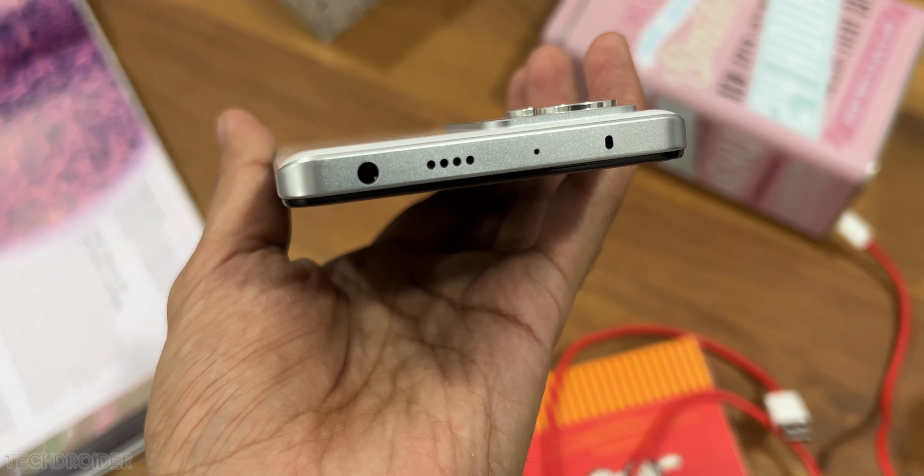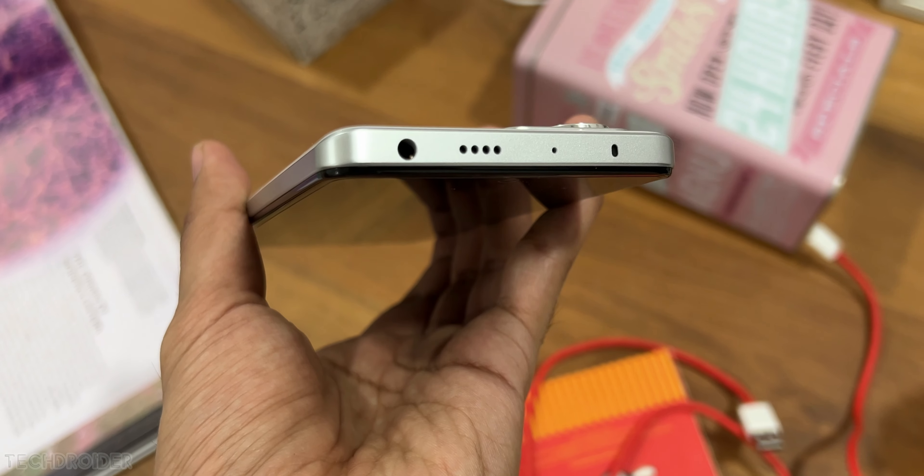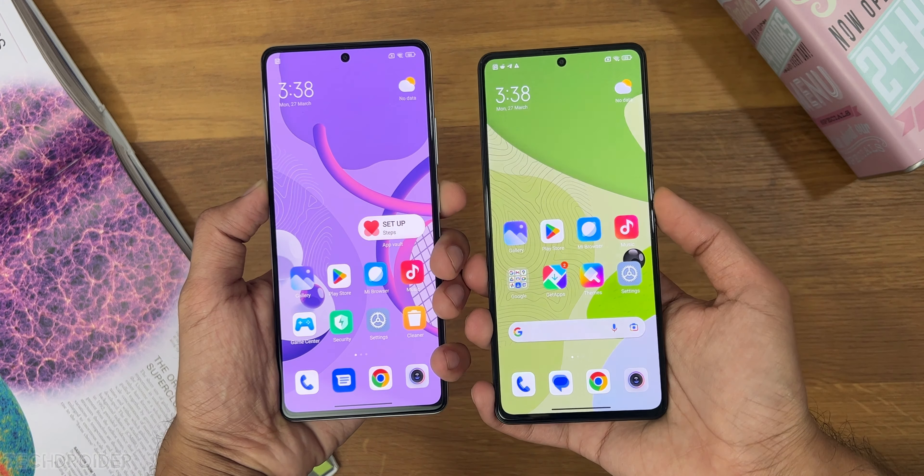There's also an IR blaster, Wi-Fi 6 support, 5G, and a side-mounted fingerprint scanner which works flawlessly.